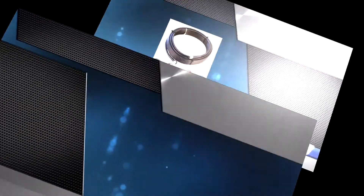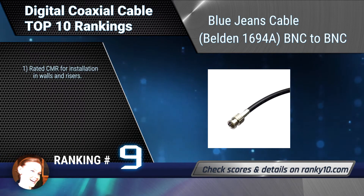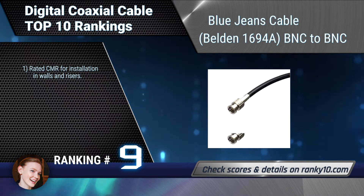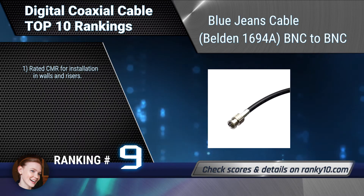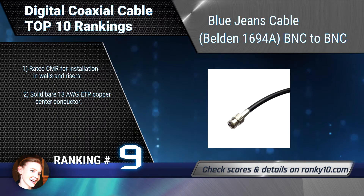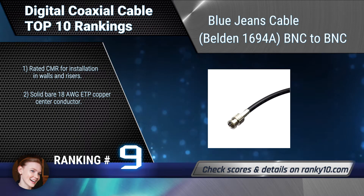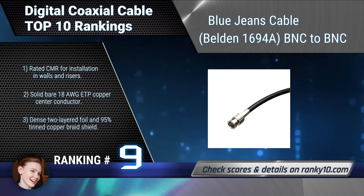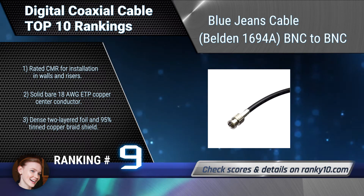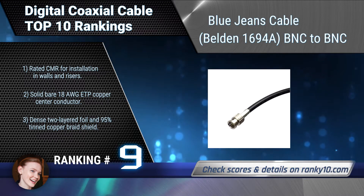Ranking number 9: BlueJeans Cable, Beltin 1694A, BNC to BNC. This cable is assembled in BlueJeans Cable's Seattle workshop from Beltin's excellent 1694A cable and Canare BNC connectors. It can be used for any sort of SDI signal. Rated CMR for installation in walls and risers. Dense two-layered foil and 95% tin copper braid shield.